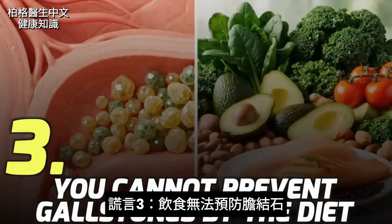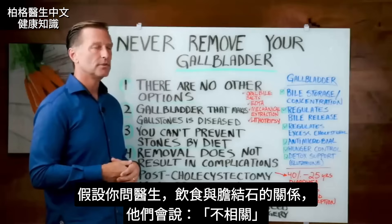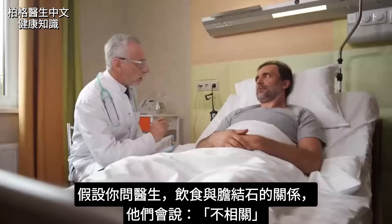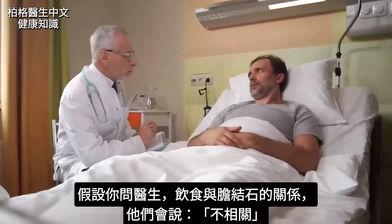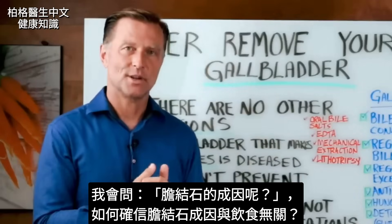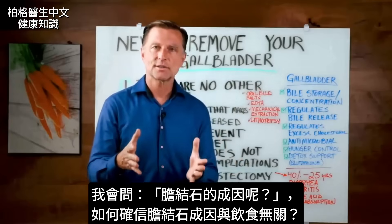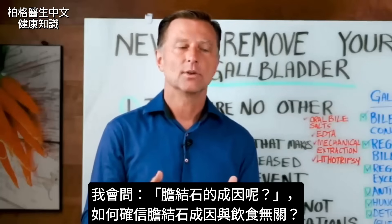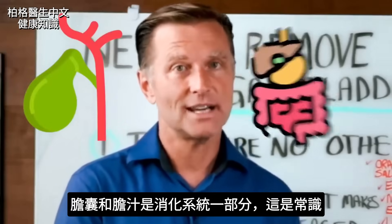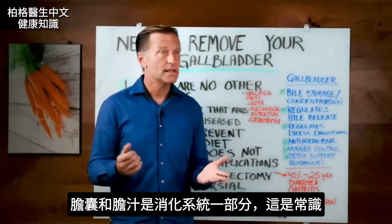Lie number three: you cannot prevent gallstones through diet. If a doctor tells you that diet really doesn't have much to do with it, I would ask: what does cause gallstones? How can you be convinced that the root cause of a gallstone can't be related to diet when the gallbladder and its bile are part of your digestive system? It's common sense.